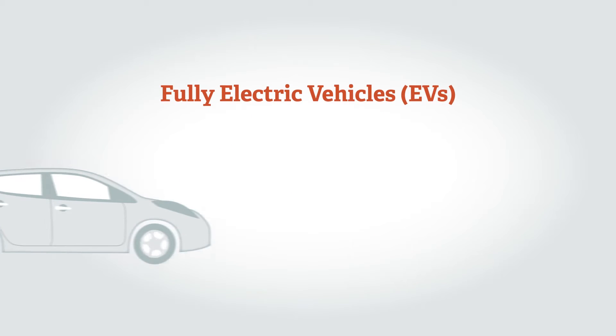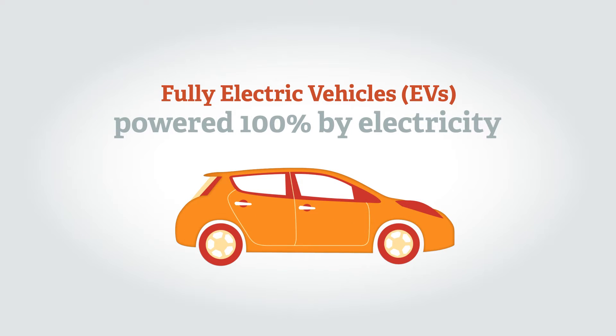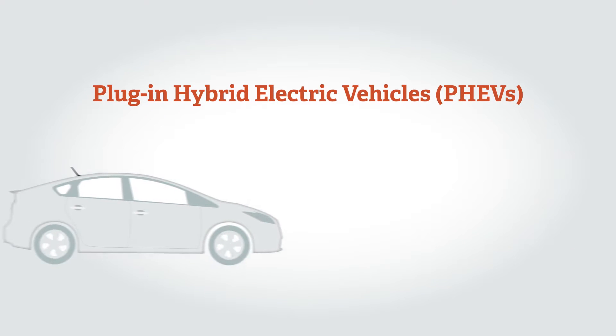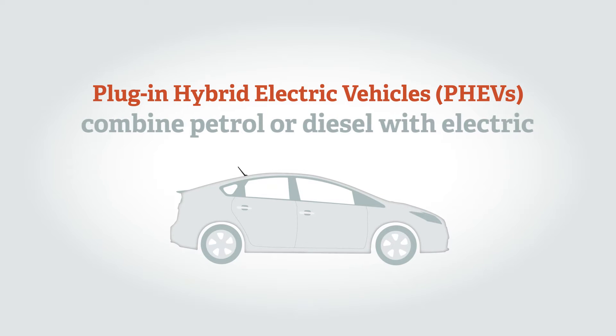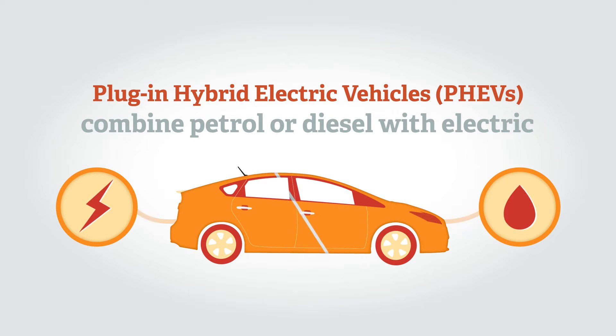Fully electric vehicles, or EVs, don't need any other fuel such as petrol or diesel. They're powered 100% by electricity which is stored in a battery in the vehicle. Plug-in Hybrid Electric Vehicles, or PHEVs, combine petrol or diesel engines with a battery and electric motor. They can be plugged into the mains electricity to provide a substantial driving range on electric-only power.